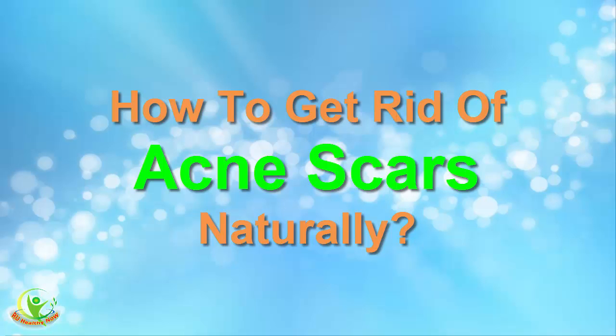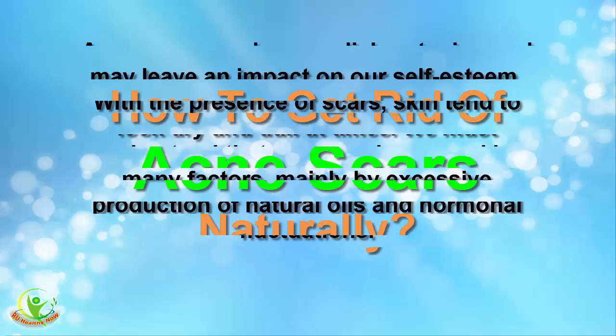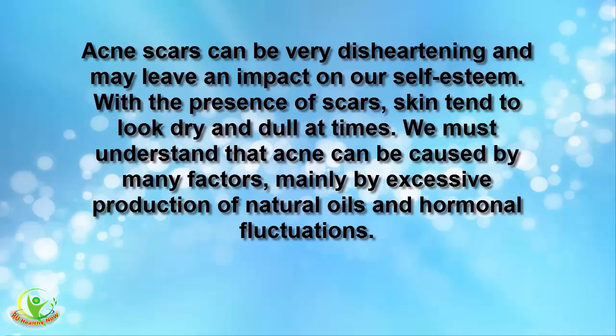How to Get Rid of Acne Scars Naturally. Acne scars can be very disheartening and may leave an impact on our self-esteem. With the presence of scars, skin tends to look dry and dull at times. We must understand that acne can be caused by many factors, mainly by excessive production of natural oils and hormonal fluctuations.